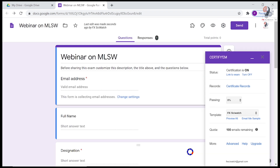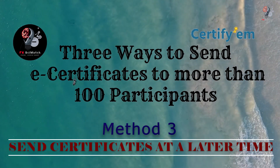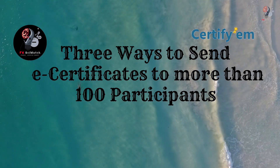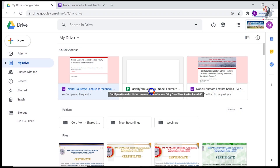In this way, e-certificates can be sent to more than 100 participants. The third method is to send certificates at a later time. Certifym is designed to send certificates immediately upon submission of the Google Form, even if you configure your Google Form settings to release scores later after manual review — this will not change how Certifym behaves.